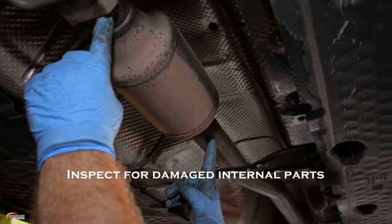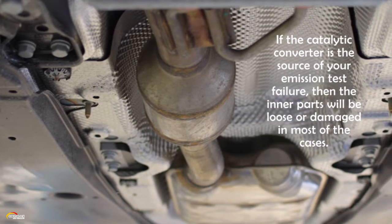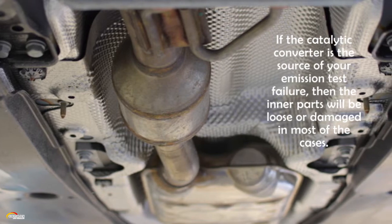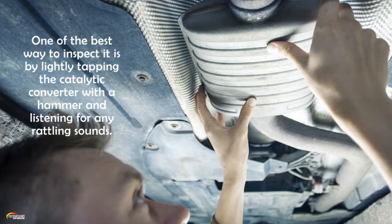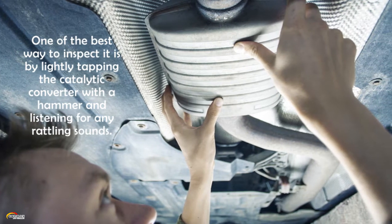Inspect for damaged internal parts. If the catalytic converter is the source of your emission test failure, then the inner parts will be loose or damaged in most cases. One of the best ways to inspect it is by lightly tapping the catalytic converter with a hammer and listening for any rattling sounds.